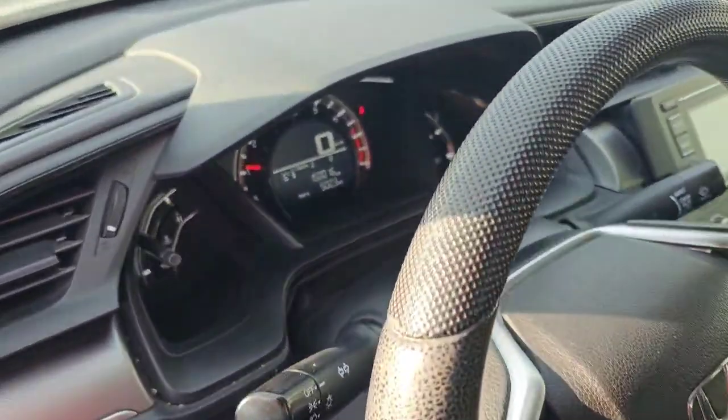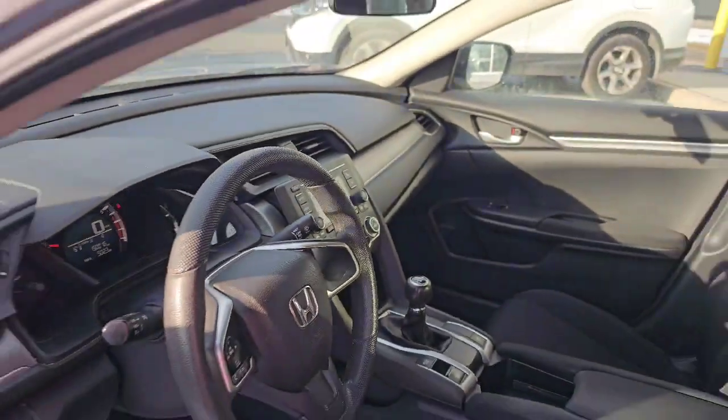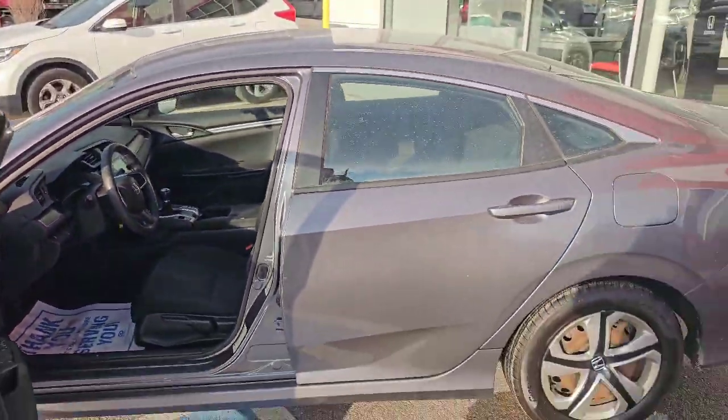As you can see here, we've done about 150,000 kilometers. It does have the backup camera. It's in this very nice gray color.